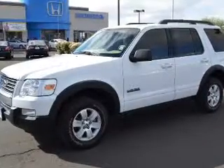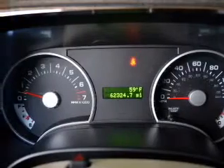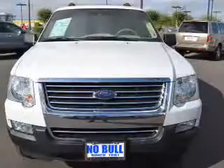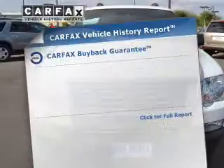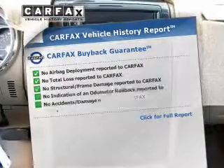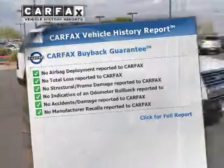The powertrain includes four-wheel drive with a reliable engine that responds smoothly to its five-speed automatic transmission. You will appreciate the safety feature of anti-lock brakes. Rest easy knowing this vehicle comes with a Carfax vehicle history report from Carfax, the most trusted provider of vehicle history information.